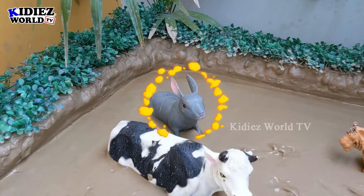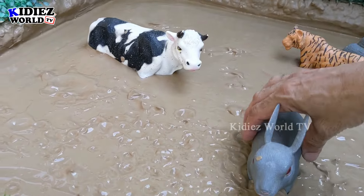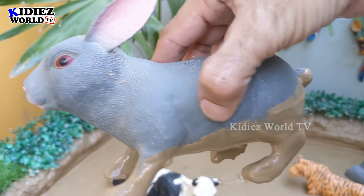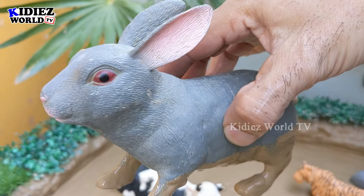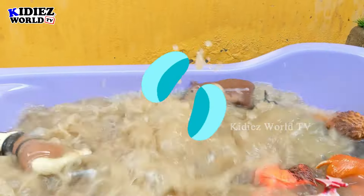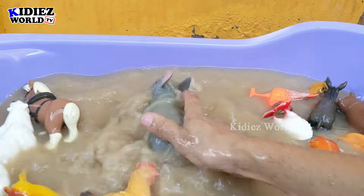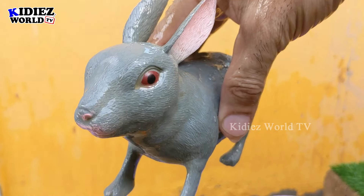In the next one we have a very big-eared and very cute animal — the rabbit, also known as the bunny! That's the nickname of this beautiful farm animal. Let's clean this muddy rabbit — here we go, rabbit!